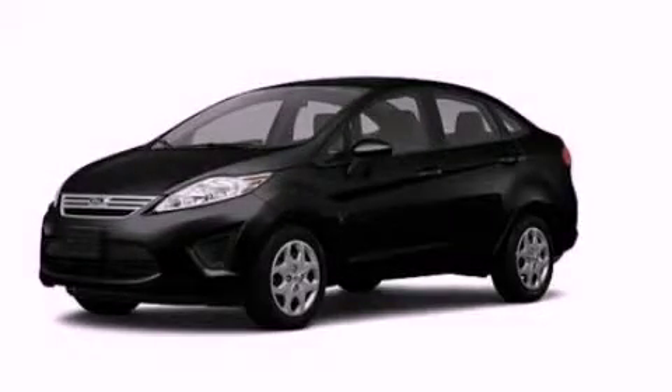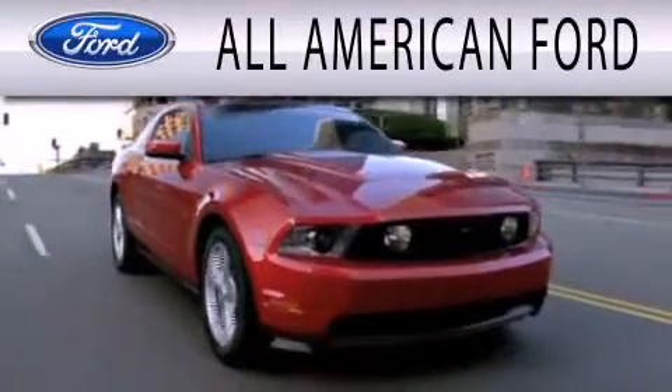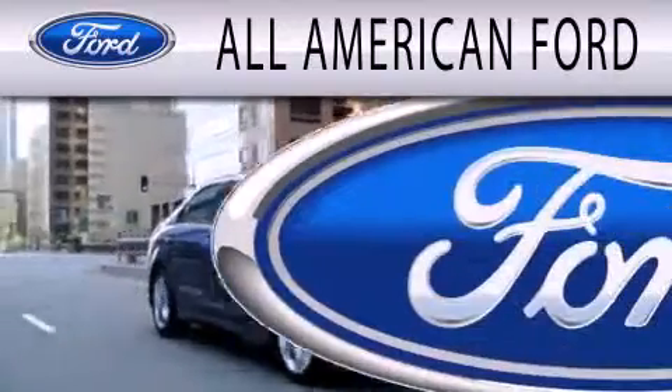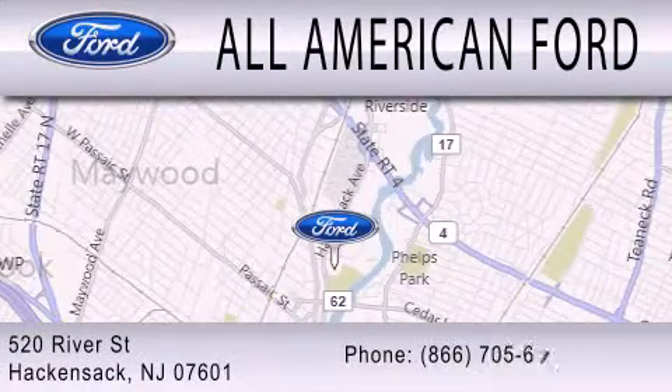Call now to find out how you can own this breathtaking automobile. All American Ford is dedicated to doing everything possible to ensure that the experience you have selecting your next vehicle is as pleasant as possible. We're located at 520 River Street in Hackensack.